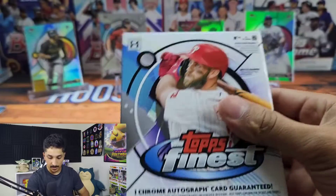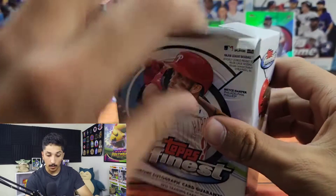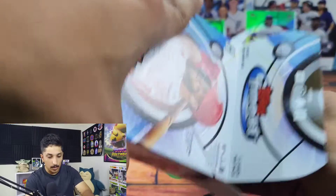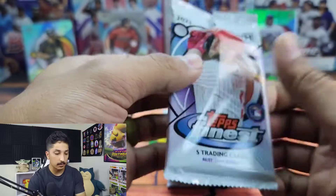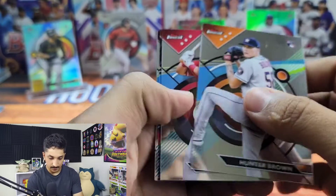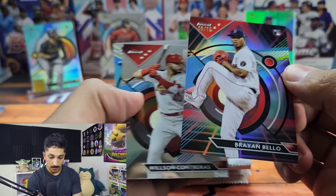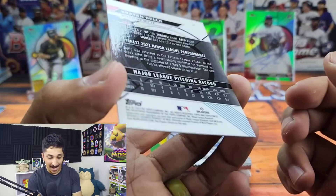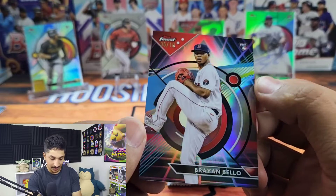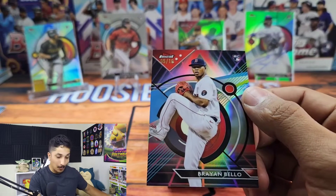Alright, there we go — into our second box. Not a terrible first box. It's all about the dart throws you get at pulling a big rookie or big auto. I kind of expected a Josh Smith type player auto — there are some really nice big ones in here though, the dual autographs. Oh wow — I believe it's Brian Bellow, red numbered to 10! Red Sox rookie pitcher, the red and black parallel — that is crazy looking, that is fantastic!